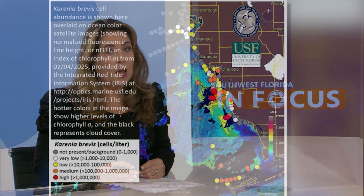A swath of red tide more than 200 miles has formed, moving through much of Southwest Florida all the way to Key West, triggering red tide health alerts.